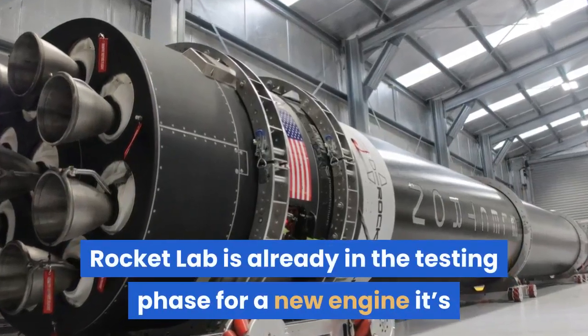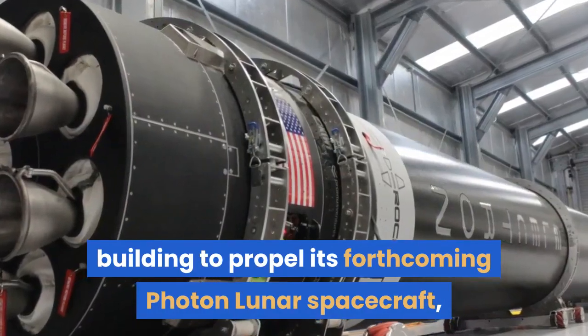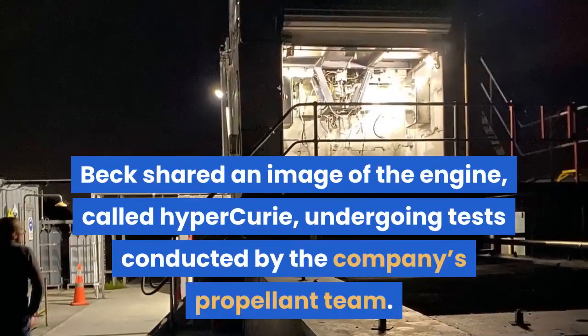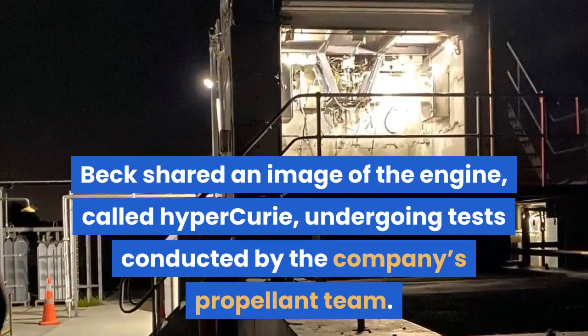Rocket Lab is already in the testing phase for a new engine it's building to propel its forthcoming Photon Lunar spacecraft, according to CEO and founder Peter Beck. Beck shared an image of the engine, called Hyper Curie, undergoing tests conducted by the company's propellant team.